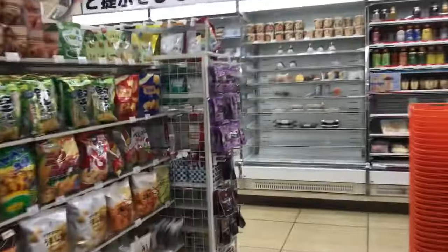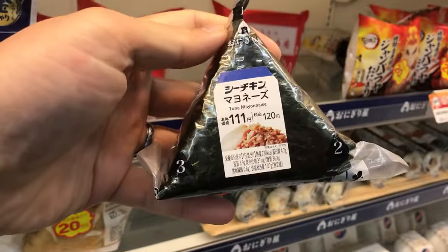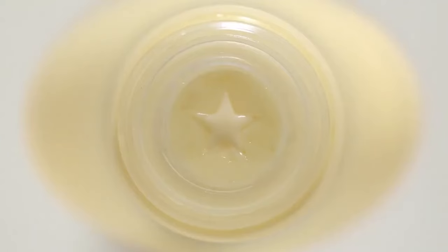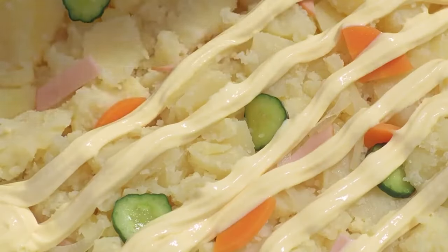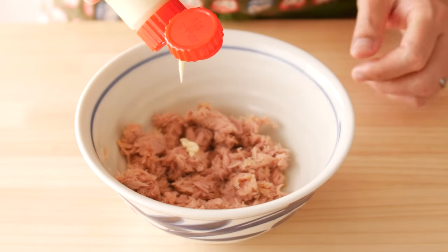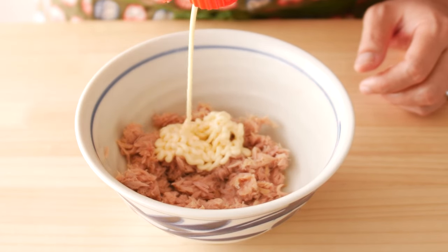If you've ever been to Japan and had a tuna mayo onigiri at the convenience store, you may be wondering why your homemade version just isn't as good. My first guess is that you're using the wrong mayonnaise. The perfect mayonnaise should be creamy without an overwhelmingly cloyingly mayo taste — it should accent the tuna rather than overpower it. Lucky for us, the Japanese have already made the perfect mayo, and that's Kewpie mayonnaise.